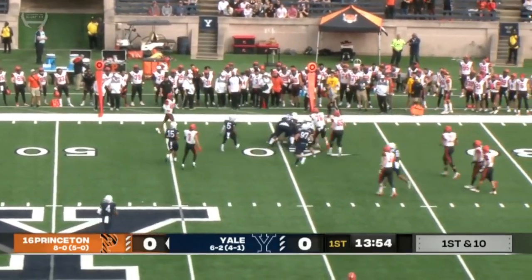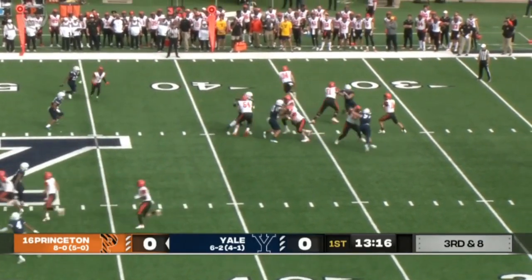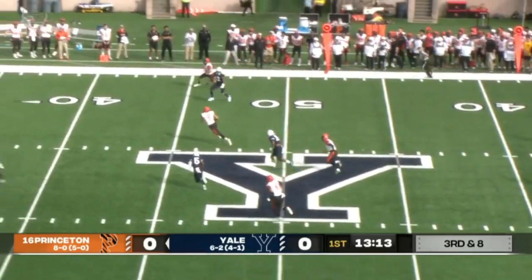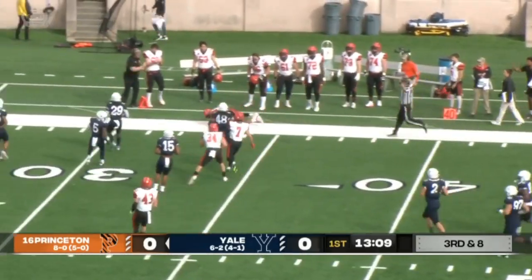That one got the job done out to the 40-yard line. It'll set up third and about eight, this time on the third and long. Stenstrom steps into it, drills it, and completes it over the middle — that's Yosivas, and Yosivas has got a big gainer in it.